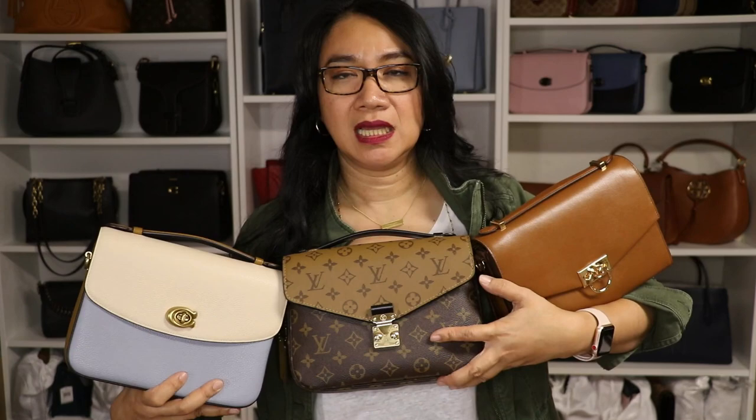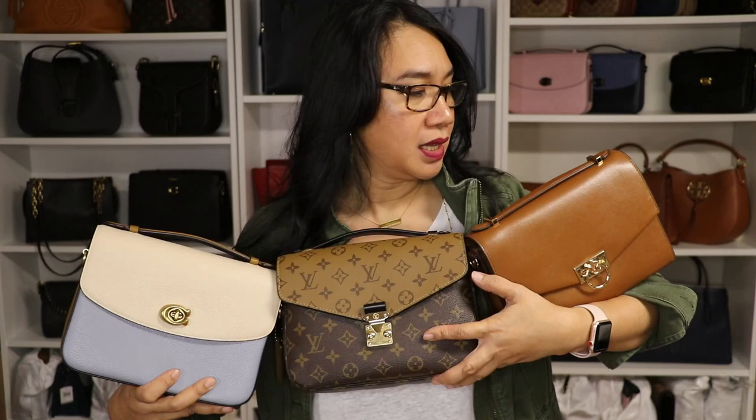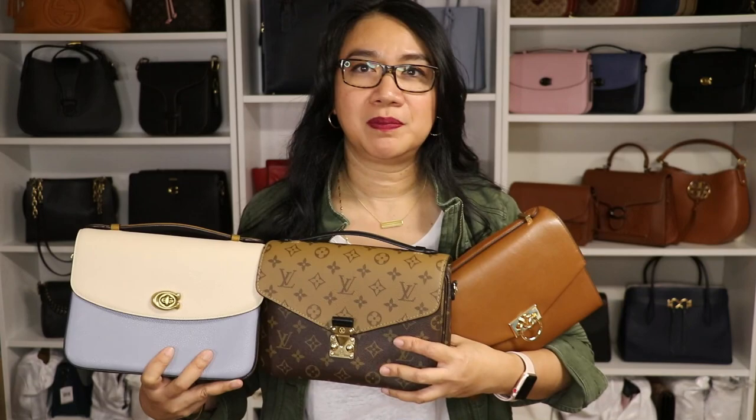That's it for our quick comparison between these three similar bags: the Michael Kors Hendricks, the Louis Vuitton Pochette Métisse, and the Coach Cassie. If you have specific questions about these three bags, please let me know in the comment section below. If you liked this video, give it a thumbs up, subscribe to my channel, and hit the notification bell so you get updated every time I upload. Until next time, thank you for watching!